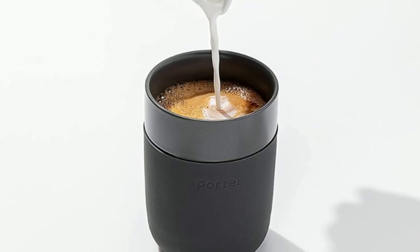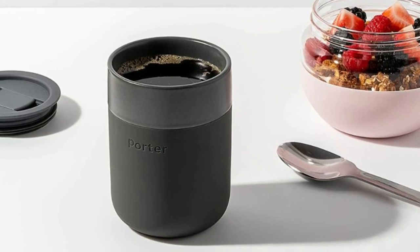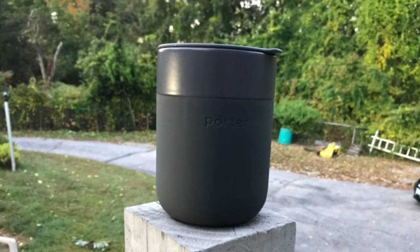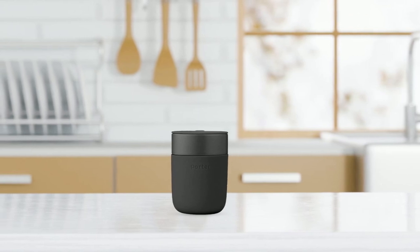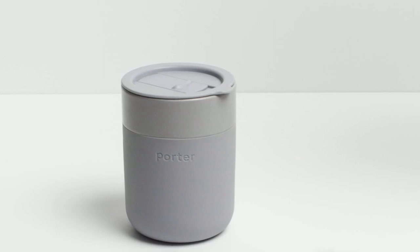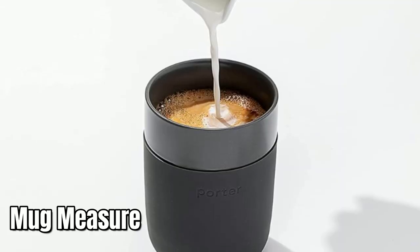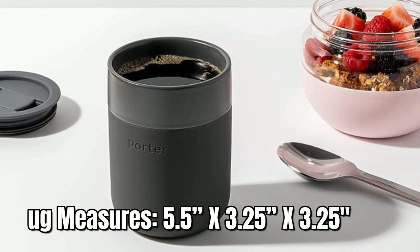One of the most impressive features of the Porter Mug is its ease of use. The lid presses gently into the mug to help avoid spills, and it is designed for gentle transit, making it the perfect walking companion. It fits in most car cup holders, and its splash-resistant feature makes it easy to take your drink anywhere you go. The mug measures 5.5 inches by 3.25 inches by 3.25 inches.